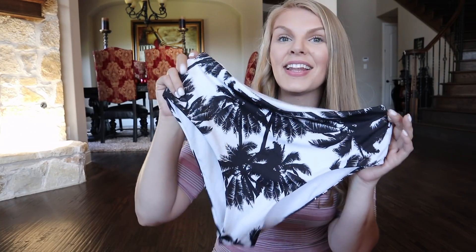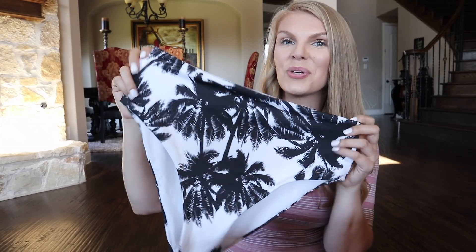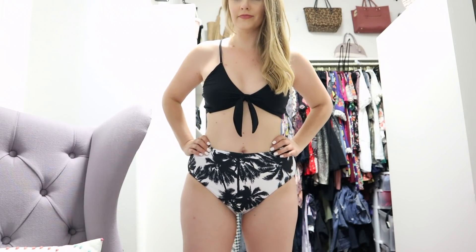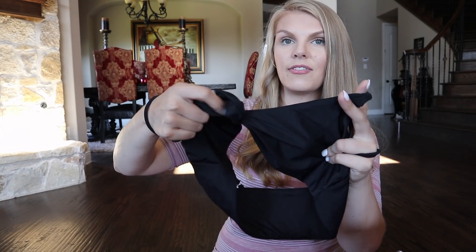The next bathing suit is from Amazon as well. I love this pattern — it's palm trees in black and white. I'm really into black and white right now. They're also high-waisted, so it just kind of sucks everything in. This top is super cute and has that little tie that's on trend this summer for bathing suits.